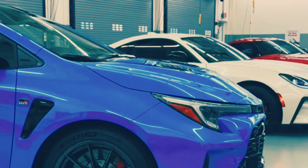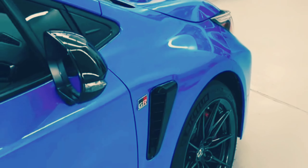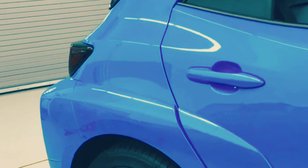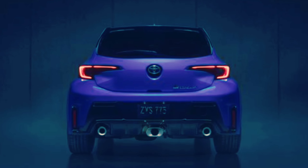The GR4 system allows the driver to choose among different power distribution modes, starting with a 60-40 front-to-rear split for everyday driving, to up to 30-70 to allow for drifting antics. A 50-50 split option is intended to provide maximum traction for racing.